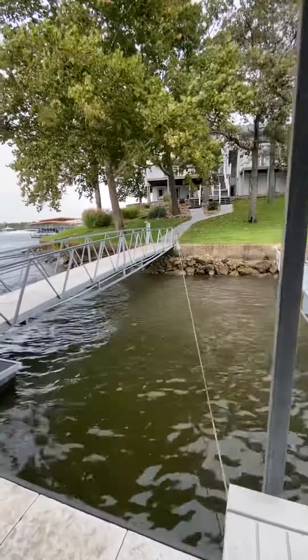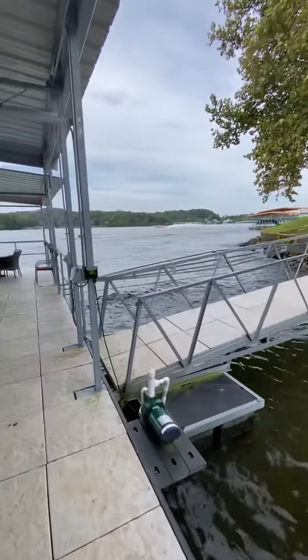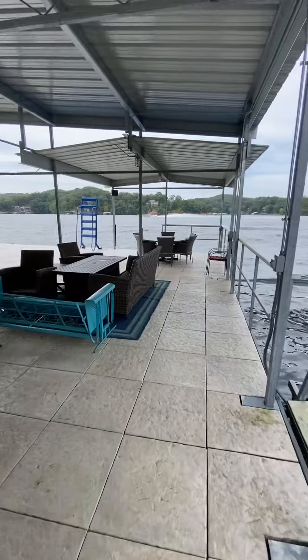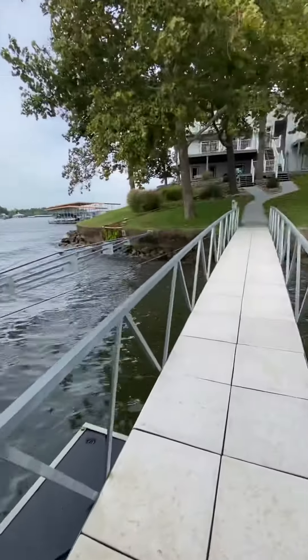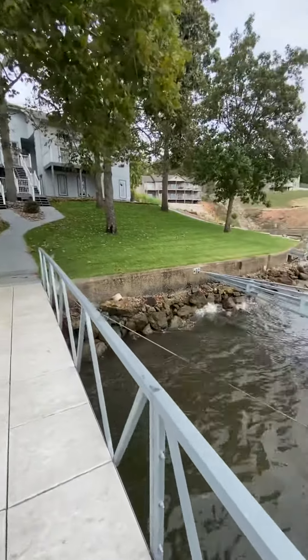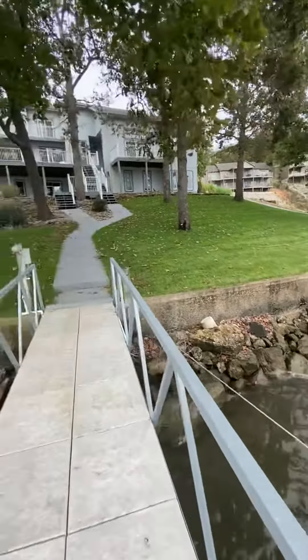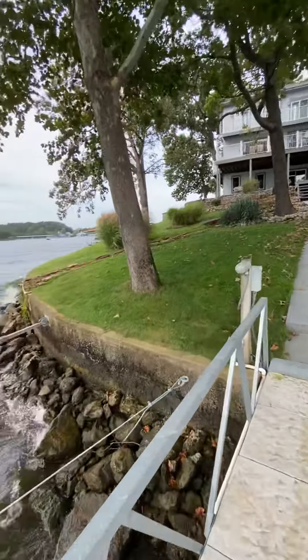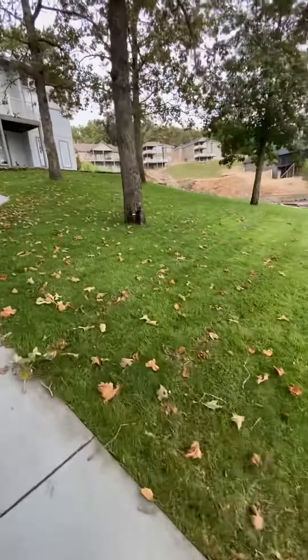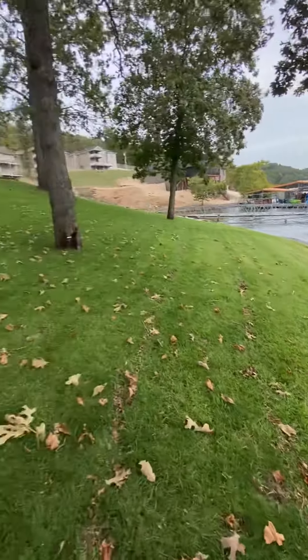And then this is looking at the home — you get to watch this all day long. Walking up from the docks, you've got a nice grass area, and your lot is 249 feet of just beautiful seawalled waterfront.